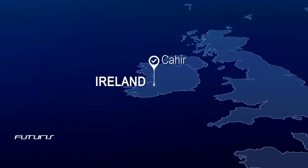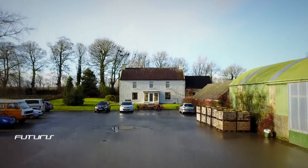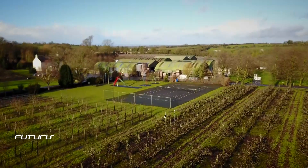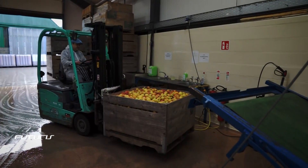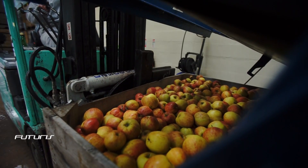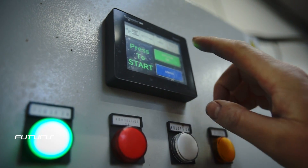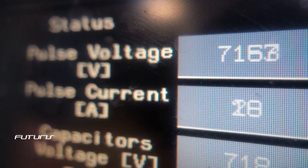Apple Farm in Caire, Ireland produces 600 tons of apples a year. A quarter of the harvest is processed into juice, cider and vinegar. This family-owned farm has joined a European research project to improve food processing using a pulse electric field.